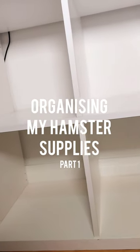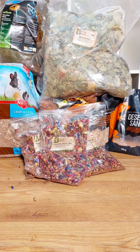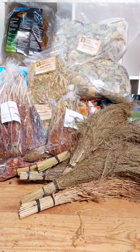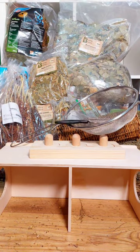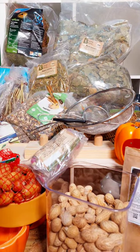Today I'm going to be organising quite a lot of my hamster supplies. First of all I put everything onto the floor to see what I was working with, and there was definitely a lot of things to organise. I also have quite a lot of jars of treats in my wardrobe and an underbed storage box full of sprays.